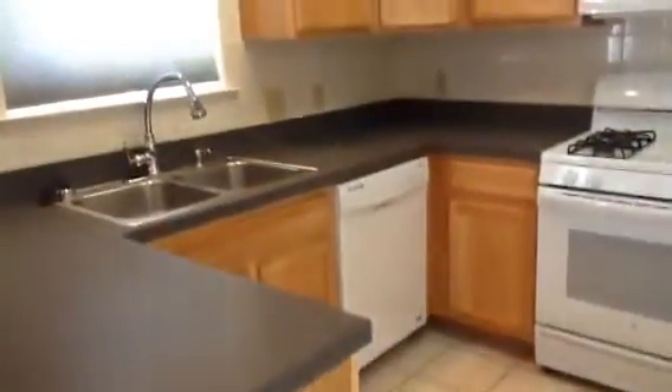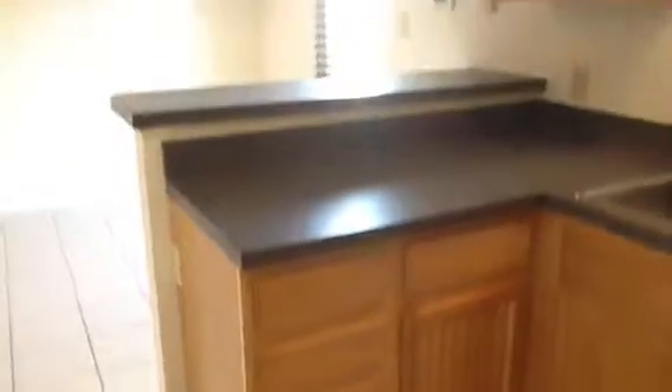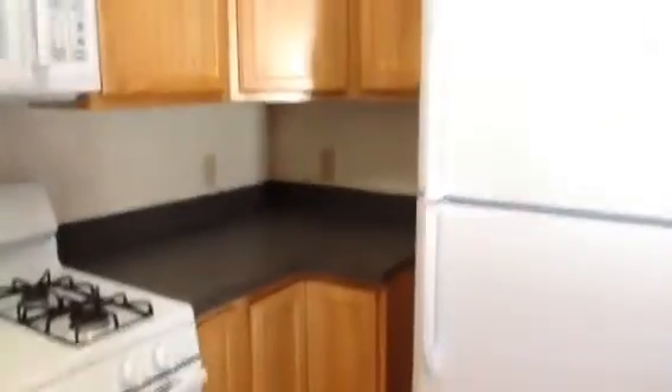You have your dishwasher, above-the-stove microwave, gas stove, and your refrigerator. This eat-in kitchen also has a breakfast bar area, and you have a pantry closet as well. Lots of cabinet space in this kitchen.